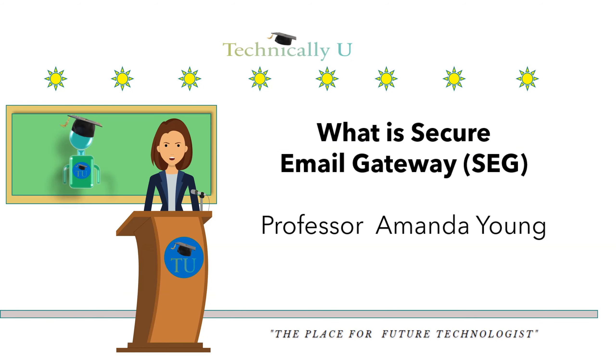Hello and welcome to Technically U, the place for future technologists. I am Professor Amanda Young. If you are new to our channel, I would appreciate it if you hit the subscribe button. Today on Technically U we will be covering Secure Email Gateway.